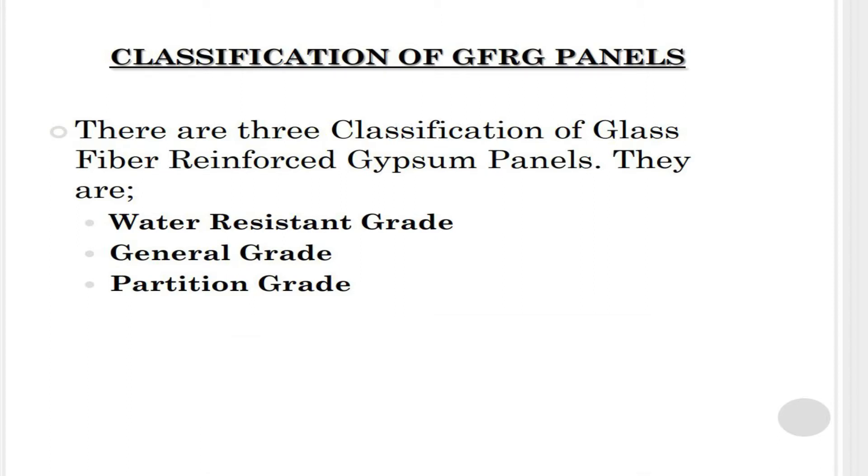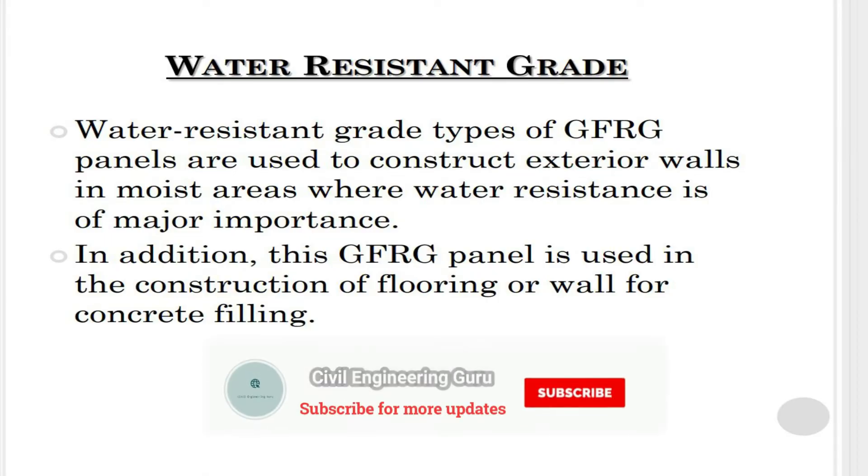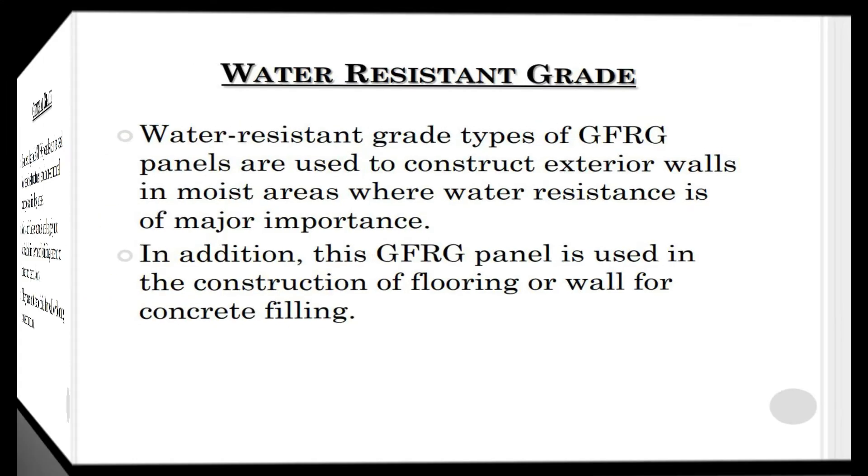There are three classifications of glass fiber reinforced gypsum panels: water resistant grade, general grade, and partition grade. Water resistant grade glass fiber reinforced gypsum panels are used to construct exterior walls in moist areas where water resistance is of major importance. This grade is also used in the construction of flooring or walls for concrete filling.